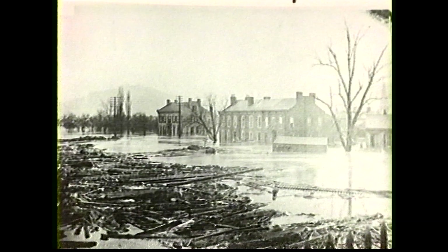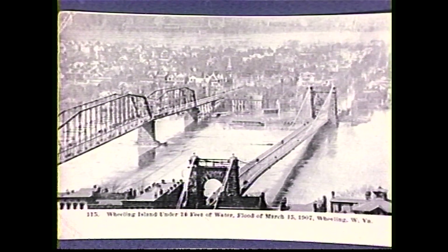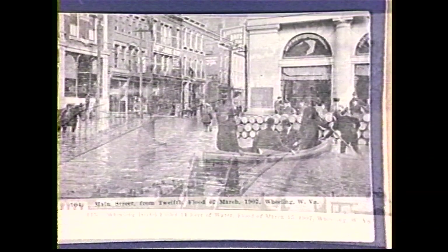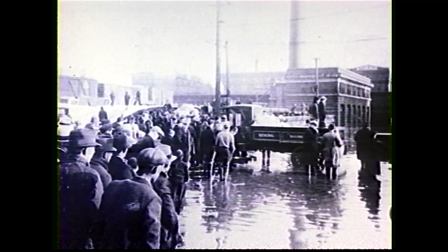One of the oldest flood stories I've heard was about the 1884 flood. Apparently the island had livestock on it. Back in 1884, there were still farms over there — people had their own cows, chickens, things like that.